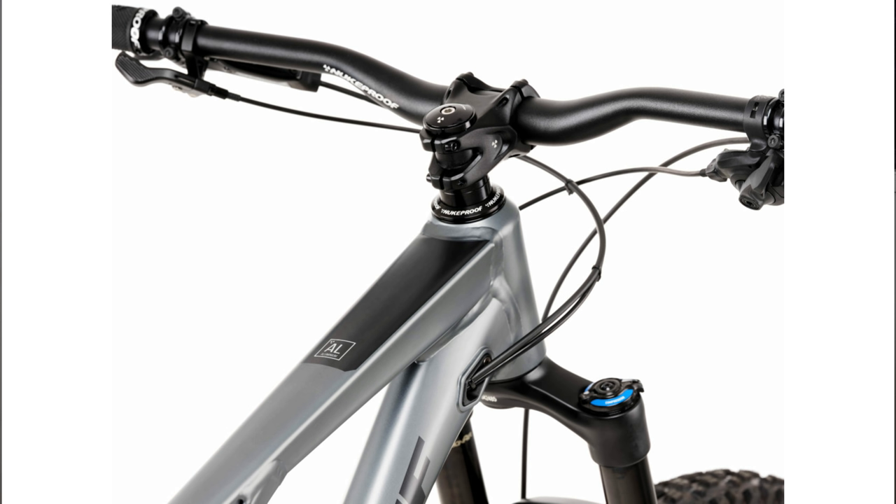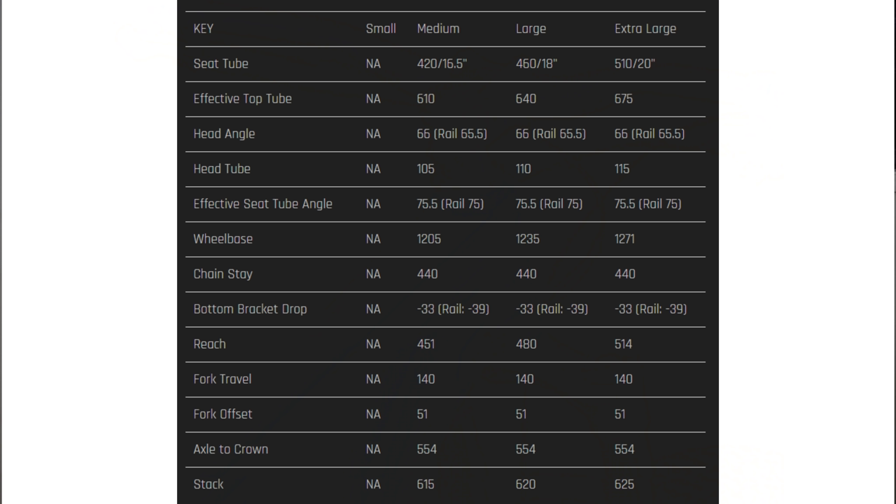The Nukeproof Reactor's geometry is dialed, and like the Trek it has a flip chip. In the high setting: 66-degree head angle, 75.5-degree seat angle. In the low position: 65.5-degree head angle, 75-degree seat angle. The reach is nice and long at 480 millimeters on the size large, with 440 millimeter chainstays — a nice balanced ratio of long reach with moderate chainstays. This bike is really built for shredding descents. If you're a rider who definitely prefers descending over climbing, this is the bike for you.